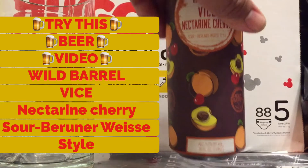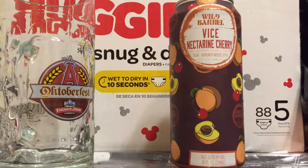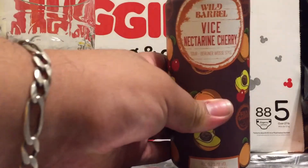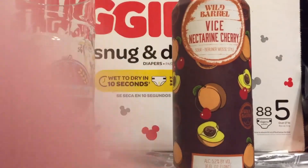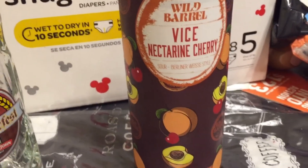Hey, what's up y'all, Arenavincent back up in here, exploring life like always. Try this video — this time we're gonna try this right here: Wild Barrel Vice Nectar Cherry.